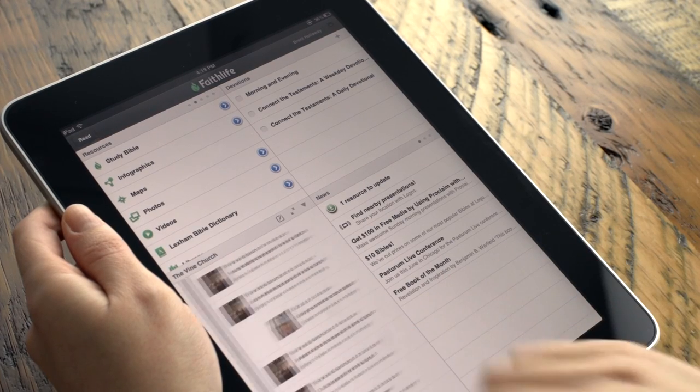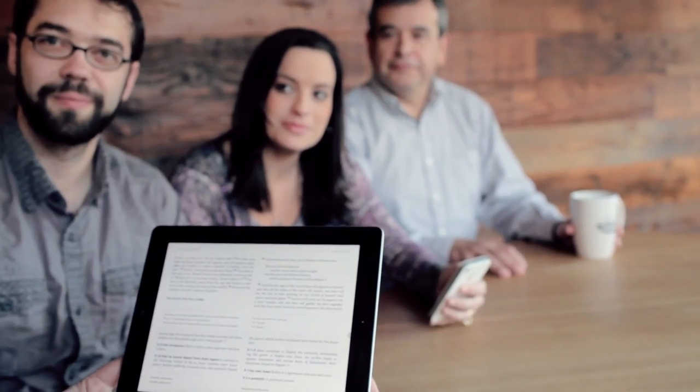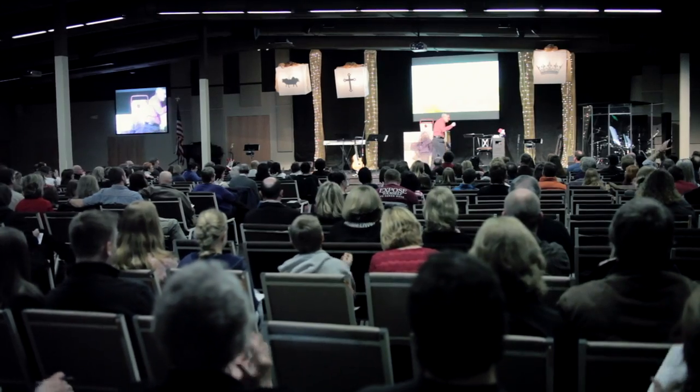We also designed the Faithlife Study Bible with a focus on community. Since it works across different Bible translations, it's perfect for a small group Bible study. You can also share notes, highlights, and even prayer requests with groups ranging from a two-person discipling relationship to an entire church.